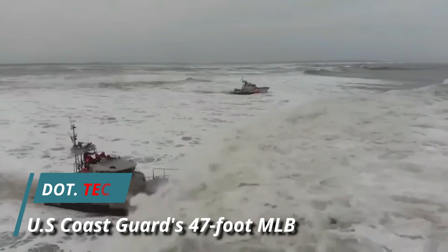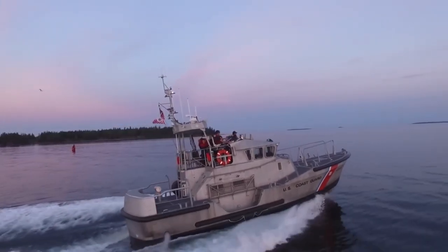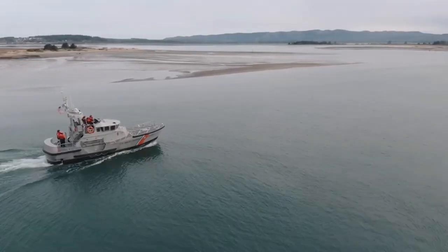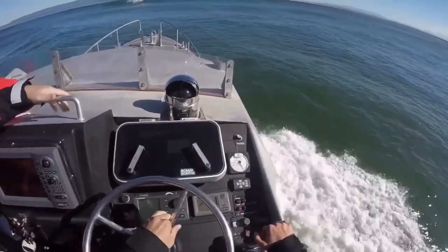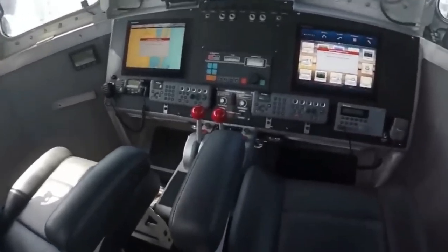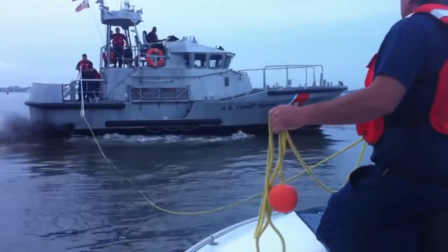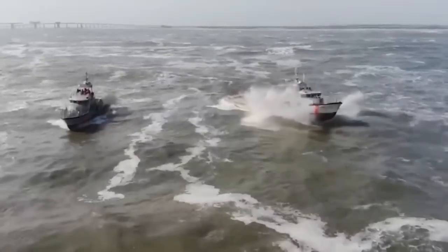The U.S. Coast Guard's 47-foot MLB is known for its outstanding durability and reliability even in the toughest conditions. It stands out for its impressive safety features — its robust design featuring a reinforced aluminum hull and a watertight integrity system minimizes the risk of flooding. The lifeboat showcases an exceptional self-righting capability, swiftly returning to an upright position within 10 seconds if capsized. Equipped with advanced navigation tools such as radar, GPS, and VHF radios, the crew can maintain situational awareness and coordinate effectively with other rescue assets.